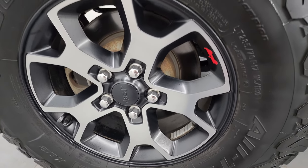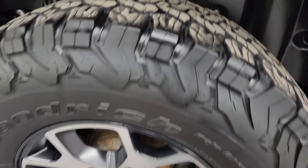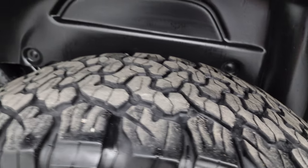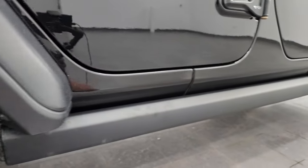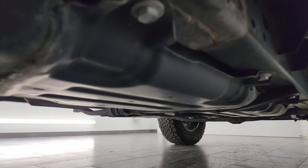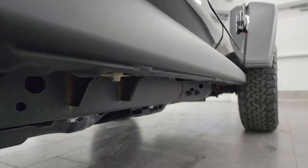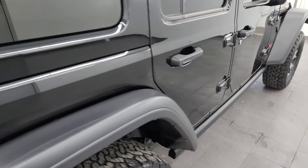If this video helps you make that decision, let your salesman know that you saw the video, it was helpful, and that Brett sent you. The back wheel is in excellent shape as well, and the back tires have just as much tread as the front tires — maybe even a little bit more. You do get the plastic wheel well liner and the heavy duty rock rail on the side, and the frame and underbody is in really nice condition.